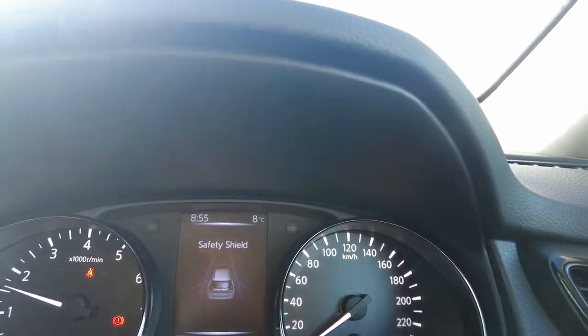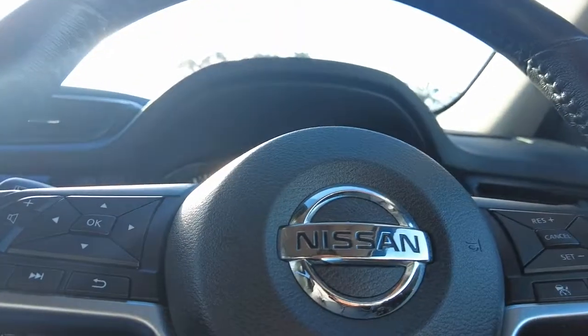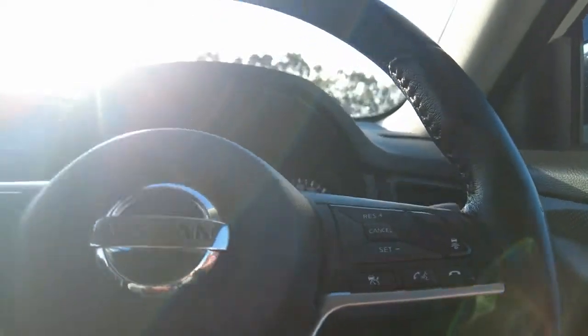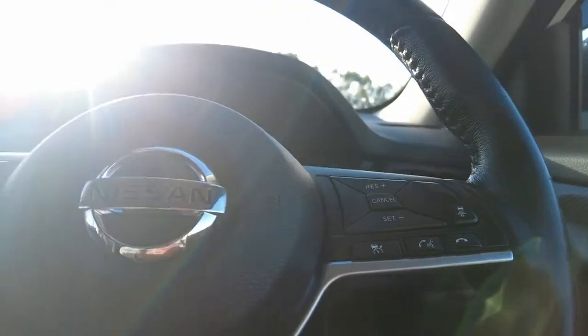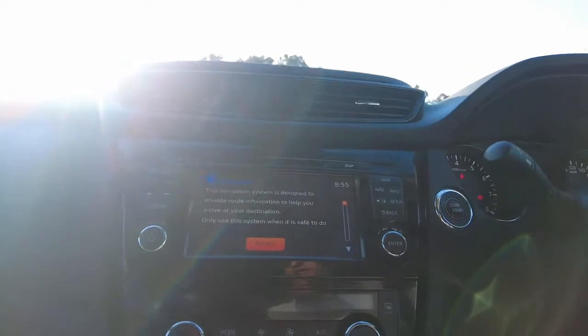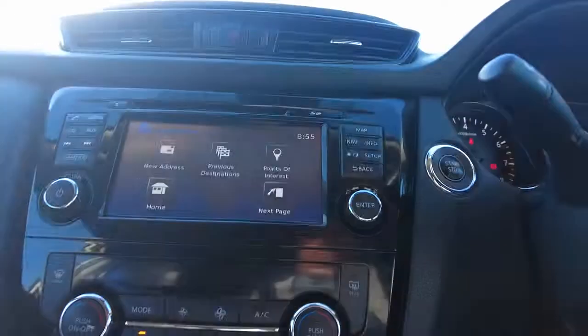Let's start the engine. The push-button start is located on the left-hand side of the steering wheel. Looking at the dashboard, the odometer is showing 81,508 km. The steering wheel has control functions for volume, voice recognition, and cruise control — all located on the steering wheel. On the central screen there's built-in navigation and maps, which is an extra advantage on this vehicle.